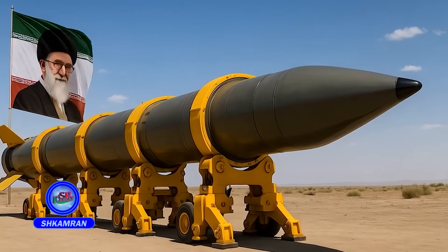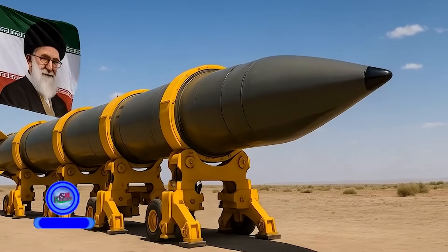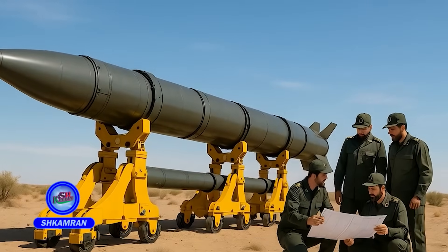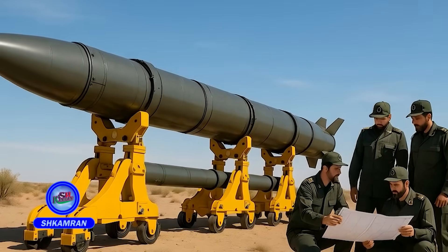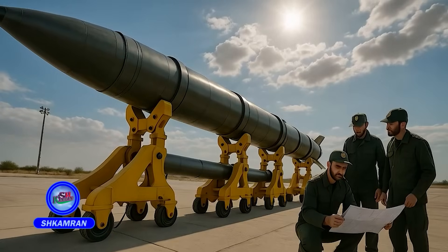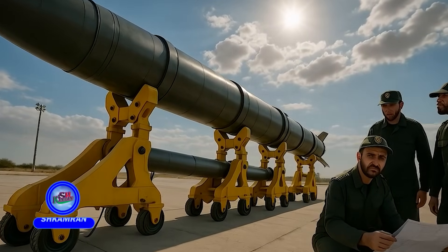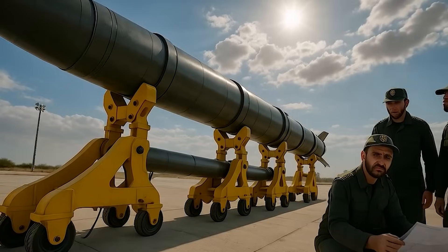The Sejal missile was unveiled for the first time in 2008 by Iran's Ministry of Defense. This missile is the result of years of research and development within the Aerospace Industries Organization of the IRGC. Its design aimed to create a missile with extremely rapid launch readiness and high penetration capability.